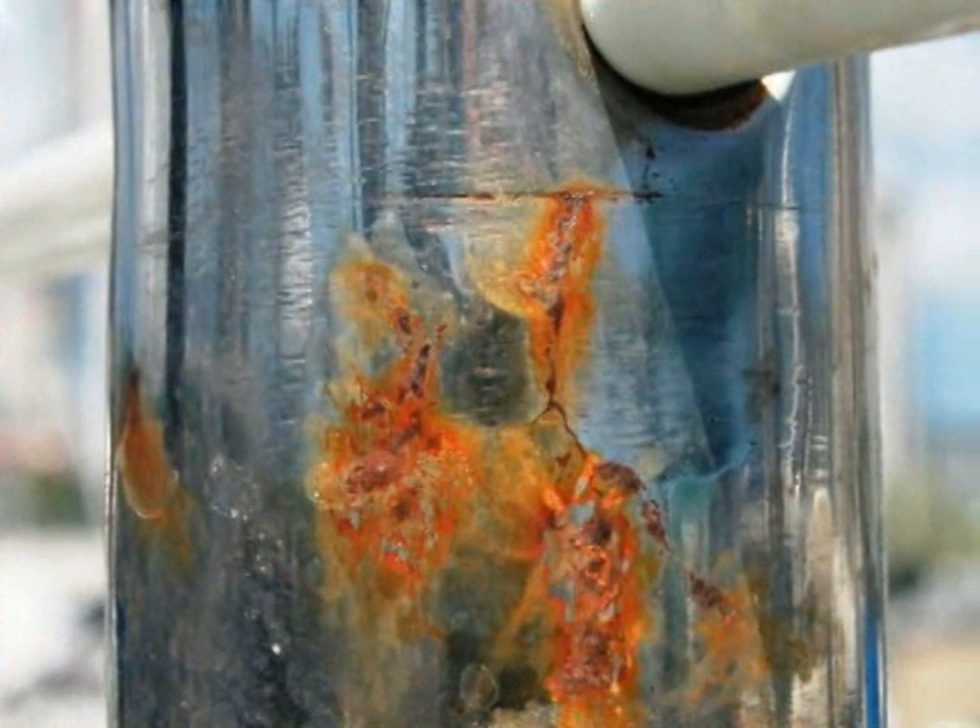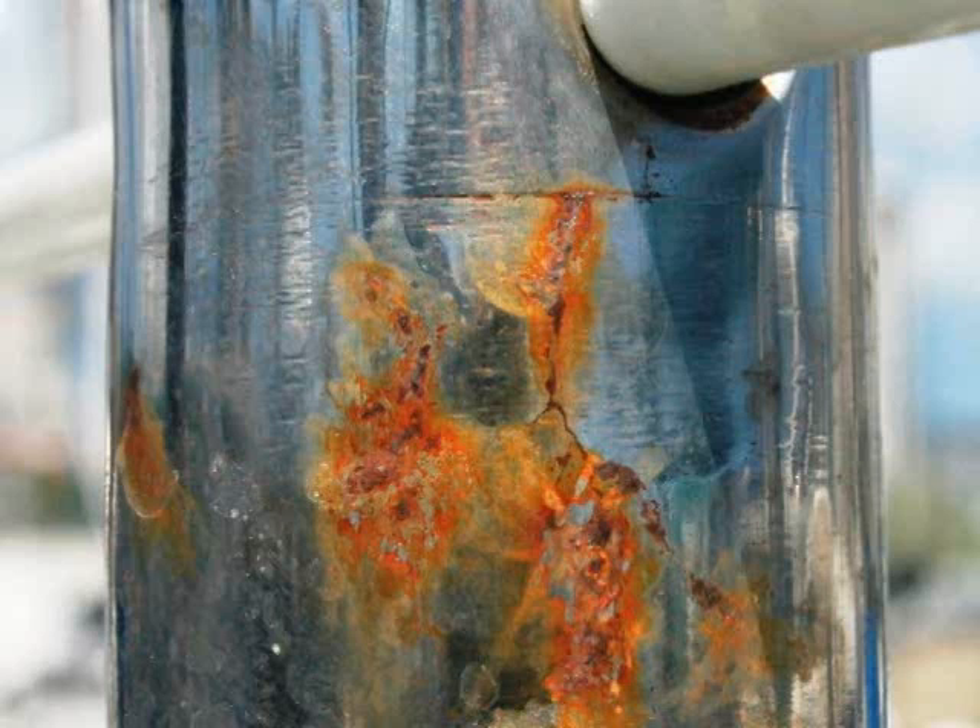Remember, stainless steel is primarily made out of iron, and iron rusts. The chrome in the stainless keeps the metal looking good on the outside, but what's going on on the inside is what counts. In this photo, the iron is corroding internally, creating pressure until the metal cracks. That picture was taken in this harbor, and that part holds a lifeline to keep people from falling overboard.